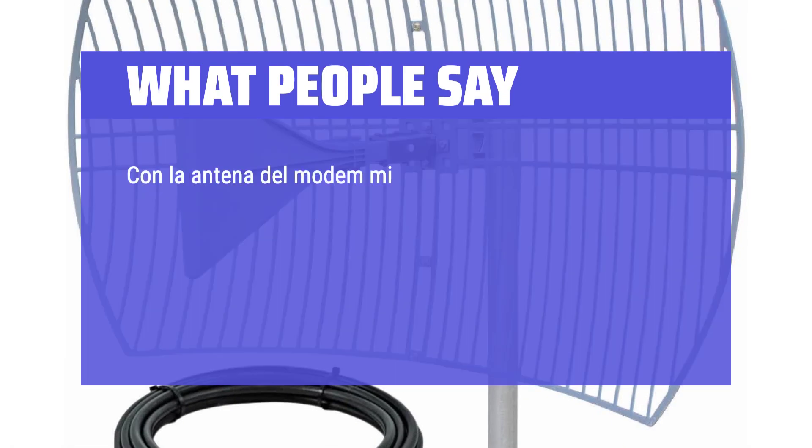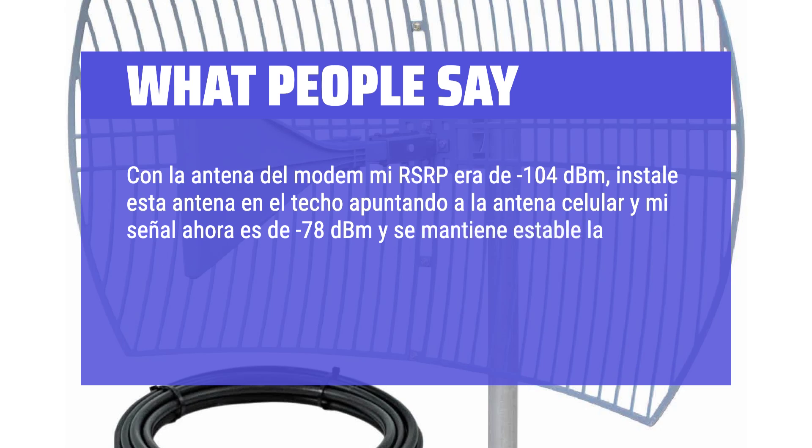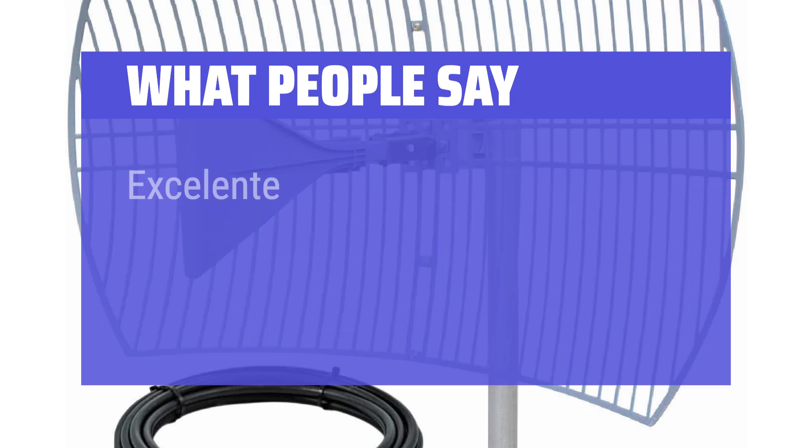Con la antena del modem mi RSRP era de -104 dBm. Instalé esta antena en el techo apuntando a la antena celular y mi señal ahora es de -78 dBm y se mantiene estable la conexión. La velocidad de descarga y subida está al 100% de lo que me brinda el servicio de Telcel internet en casa. ¡Excelente producto!